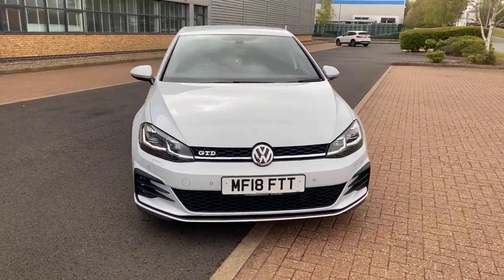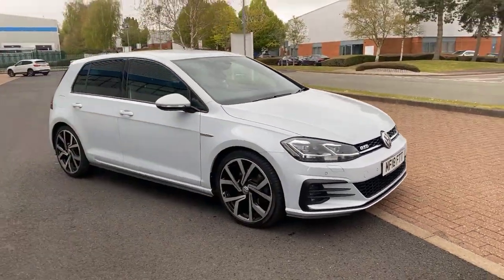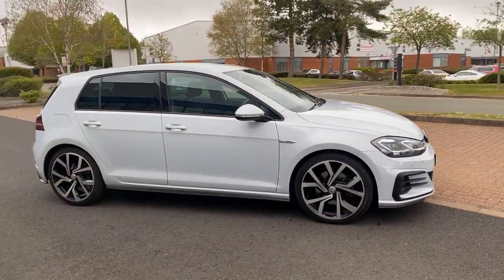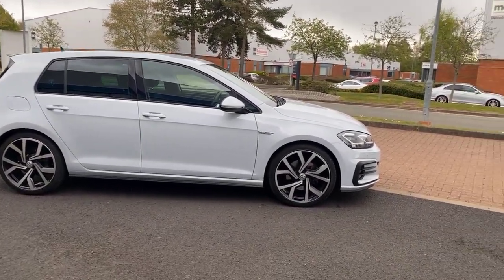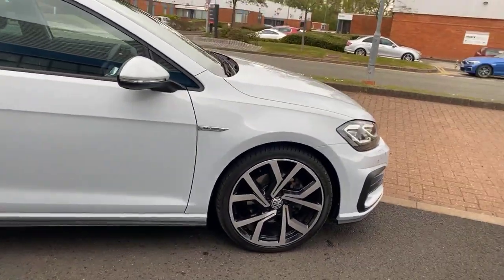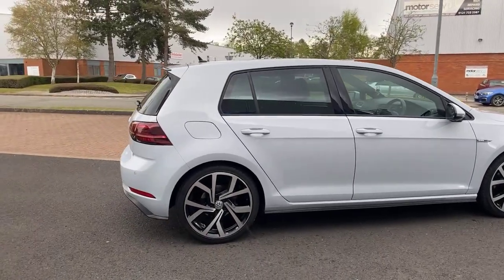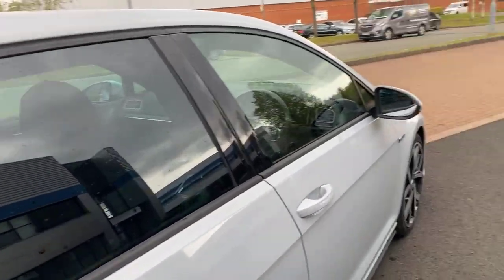Hi, thanks for watching. Here we have a fantastic Golf GTD, 2-litre diesel, 2018. It's got the balance of manufacturer's warranty, which has been extended, so there's 11 months VW warranty on this car. Upgraded alloys, really good-looking car, beautiful color. Full VW history, and it's just had the DSG box serviced at VW. You've got the signature cloth leather check interior.